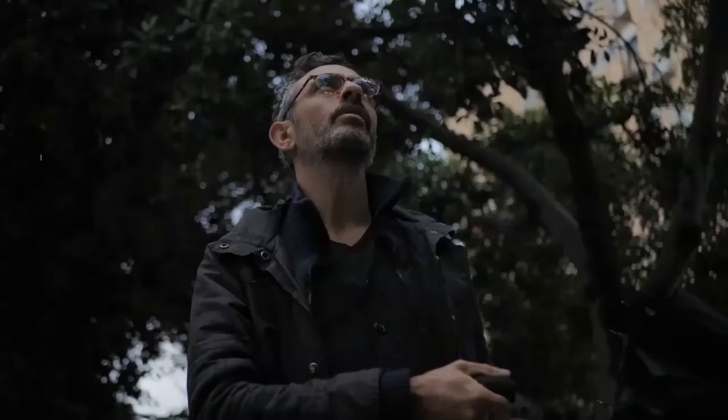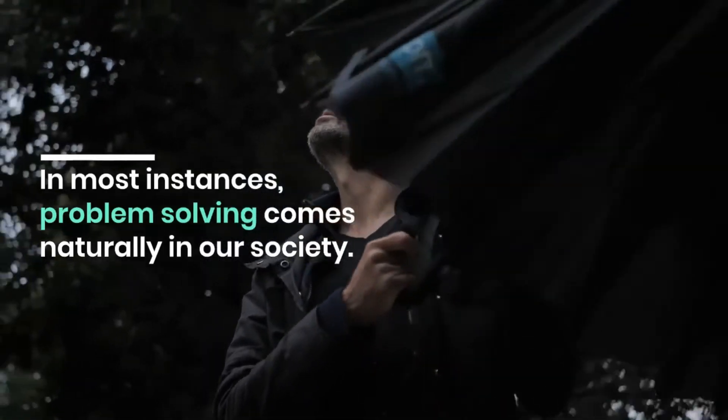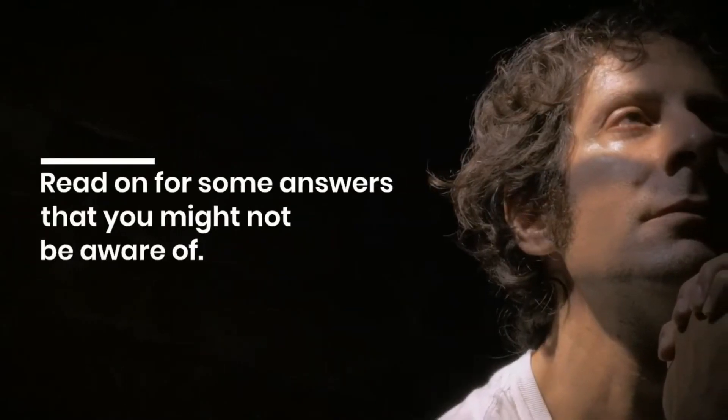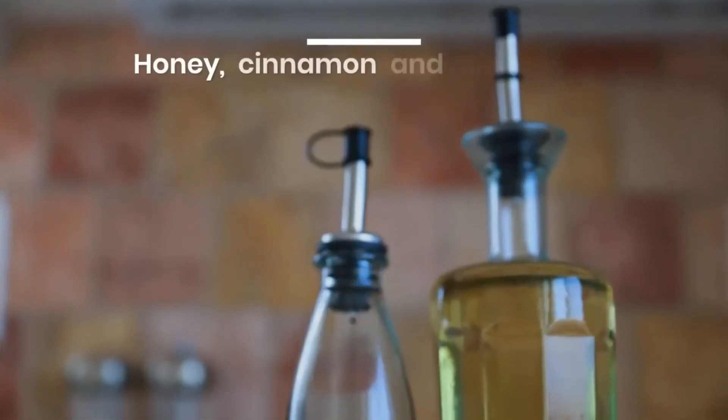Dealing with hair loss: in most instances, problem-solving comes naturally in our society. Once someone identifies a problem, they soon enough start creating a solution. Read on for some answers that you might not be aware of.